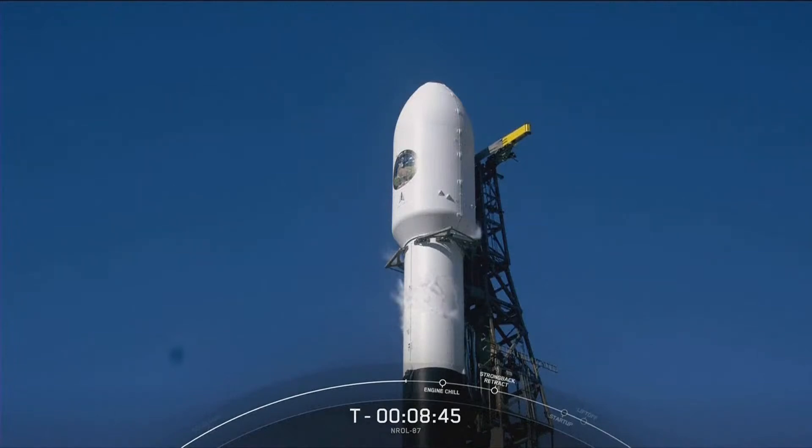One thing to note: per the NRO's request, we will not be sharing any views from the second stage today, and we will be ending our webcast around the T-plus-8 minute mark, just after Falcon 9 touches back down onto land.